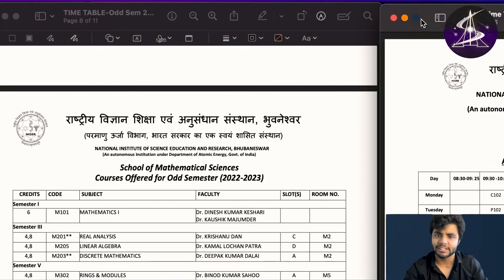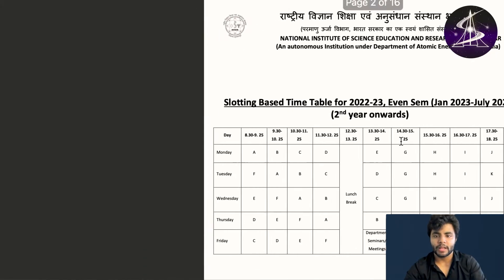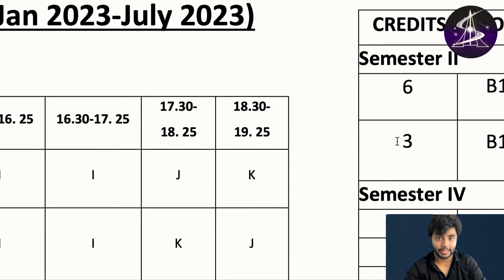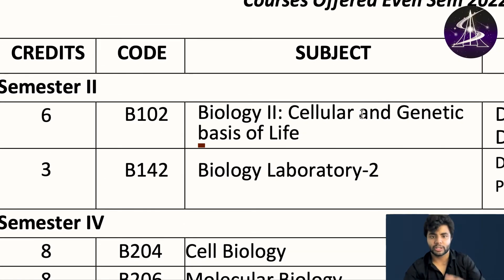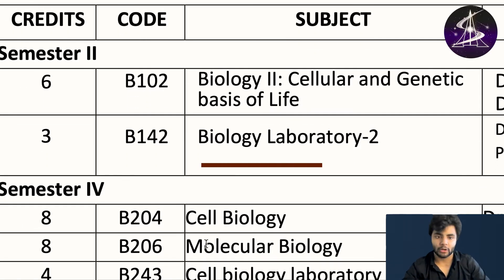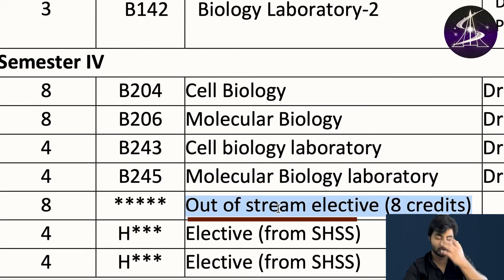This is the timetable for even semester. In even semester, second semester, biology students study cellular and genetic basis of life — how life actually evolved. In the first two semesters everyone has to study physics, chemistry, math, bio, and everything. Then there is a biology lab. In the fourth semester you have cell biology, molecular biology, cell biology laboratory, and molecular biology laboratory.